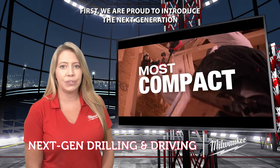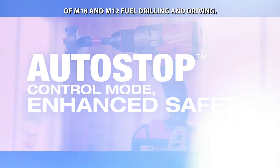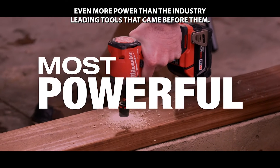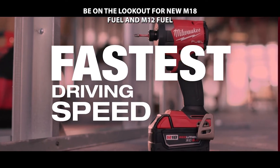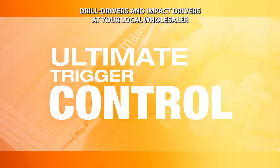First, we are proud to introduce the next generation of M18 and M12 fuel drilling and driving. These tools are lighter, run cooler, and offer even more power than the industry-leading tools that came before them. Be on the lookout for new M18 fuel and M12 fuel drill drivers and impact drivers at your local wholesaler.